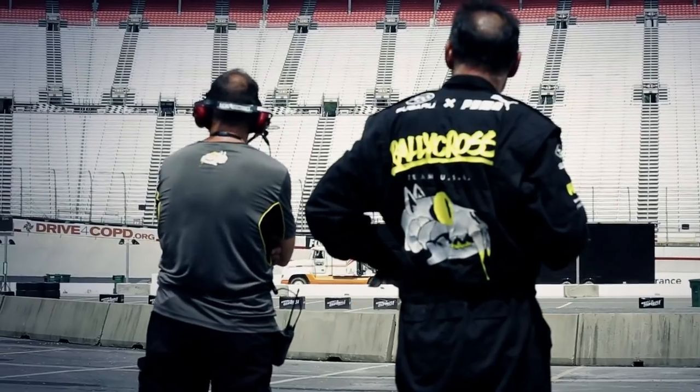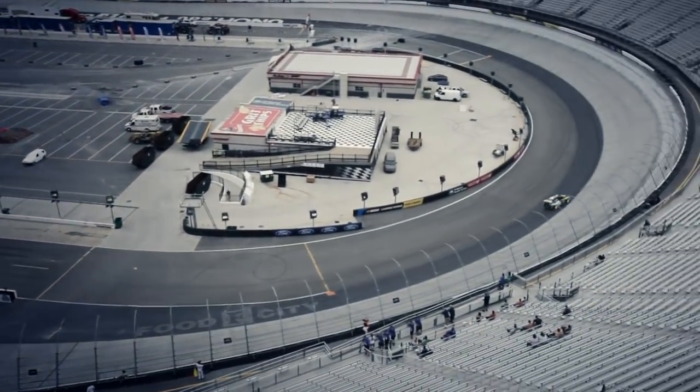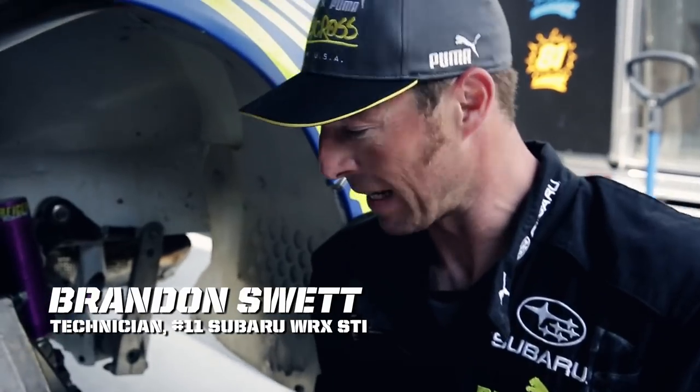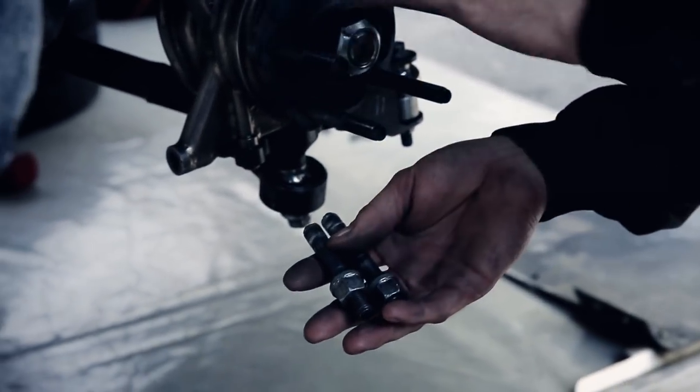In any form of racing, design flaws are most often discovered on the track, and that is exactly what happened during pre-race practice. We still have some parts that are left over from rally — it's just different, it's a different type of racing. What I've got here is basically a couple of broken studs in my hand. We lost all five of them; they basically pulled through from the inside out to the front.